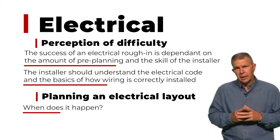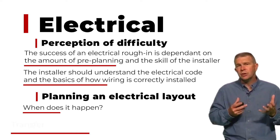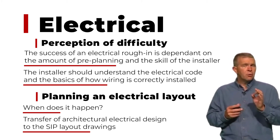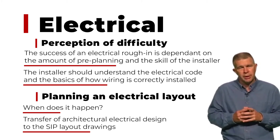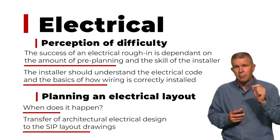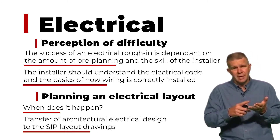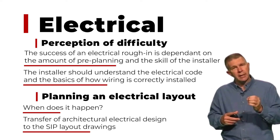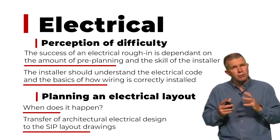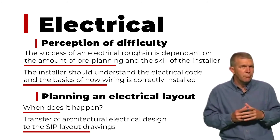It's the installer that understands the electrical code and understands how to communicate what they've done with that SIP installation that allows the job for the electrician to be actually very easy and should not be an upcharge item. The stories I hear of electricians who upcharge for installing in a SIP panel package typically have been exposed to a SIP panel package that was improperly installed — maybe fastened and sealed properly, but not properly communicated, and the installer didn't properly prepare for the electrician to know how he was going to get wires from A to B.